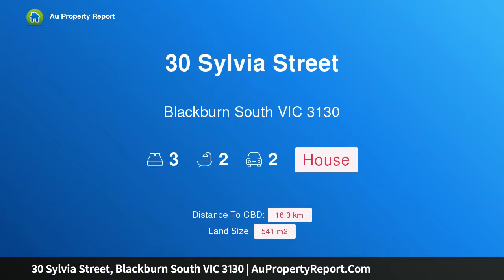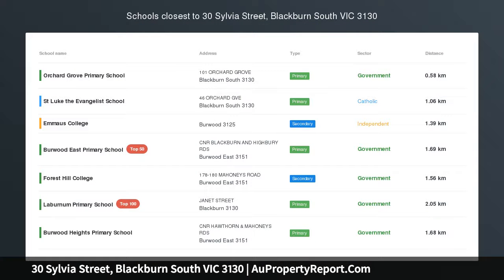Hi, I am glad to introduce property 30 Sylvia Street, Blackburn, South Victoria, 3130, auctioned this Saturday at 10am.